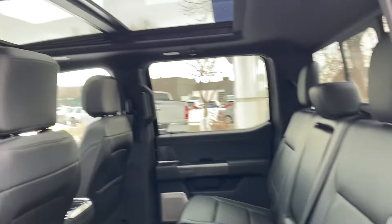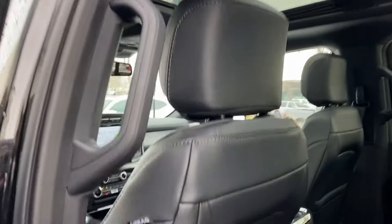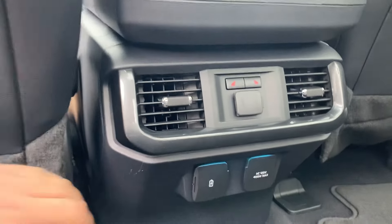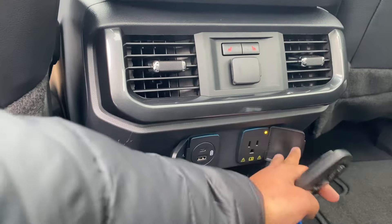All blacked out — no two-tone or anything like that. Rear heated seats as well, with all the plugins here for the rear passengers.